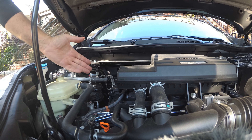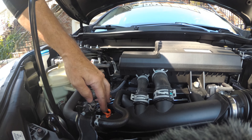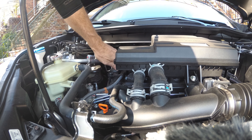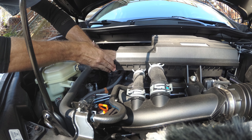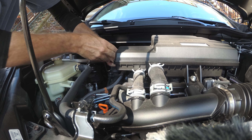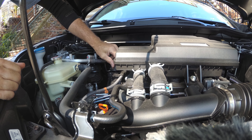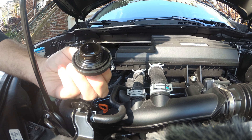Hopefully that's a better angle so you can see my hand right down here. This is nice and tight — not sure why; I almost have to get a wrench to get this off. I am going to check my oil.